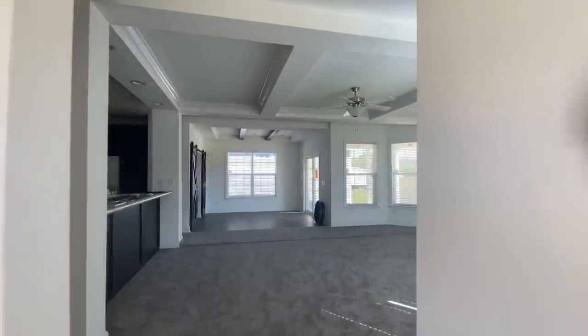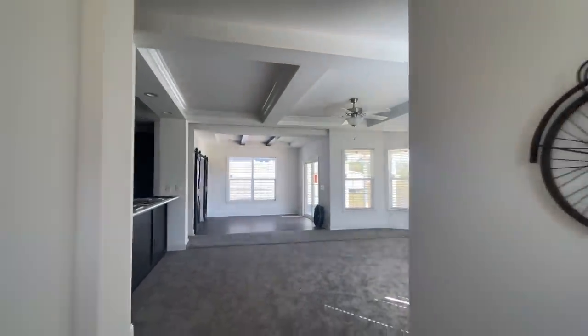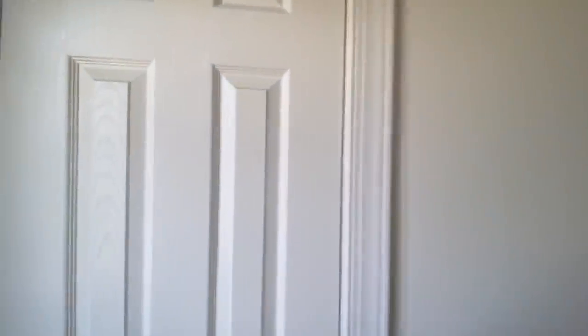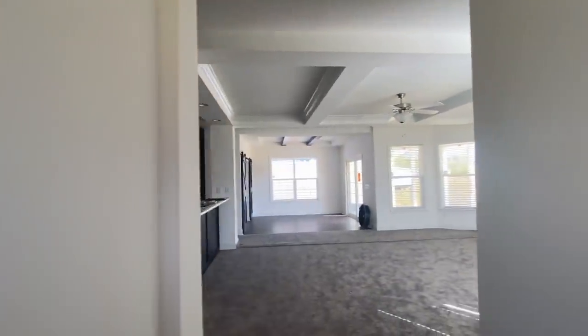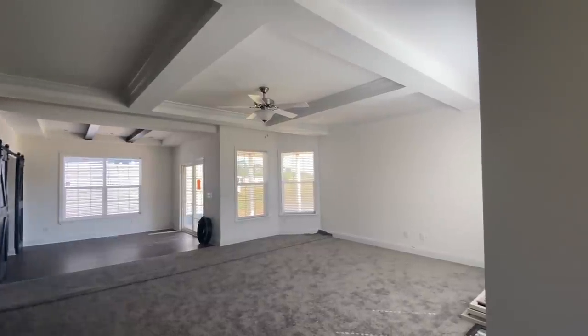This is coming in to your main area, your main living room area. Right before we get into that, let me show you — you do have a little coat closet here by the front door. One thing that I love about this living room is the coffered ceilings — I absolutely think they are gorgeous the way they did these ceilings in here.